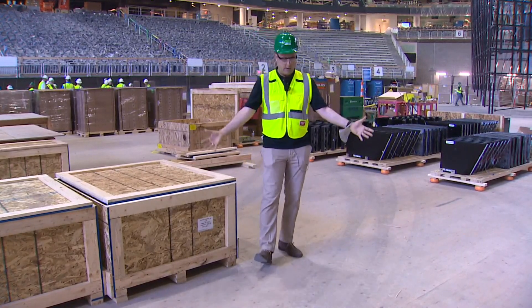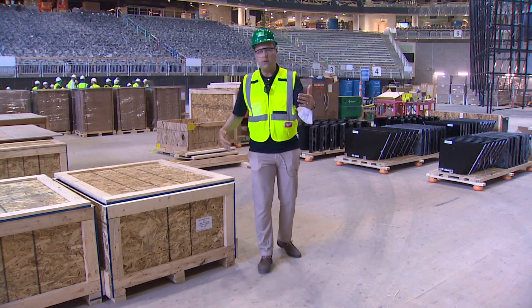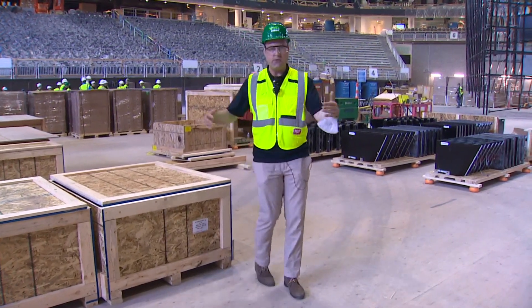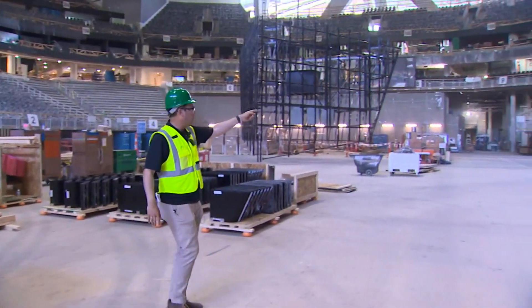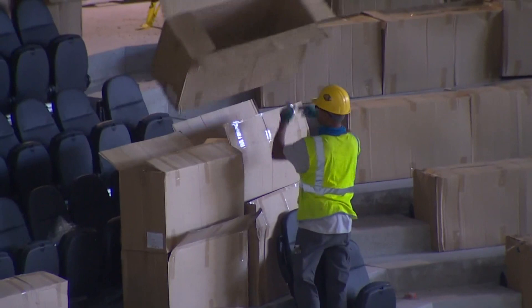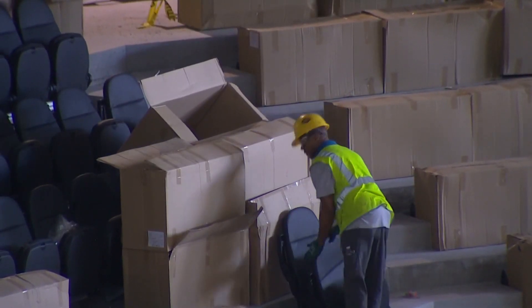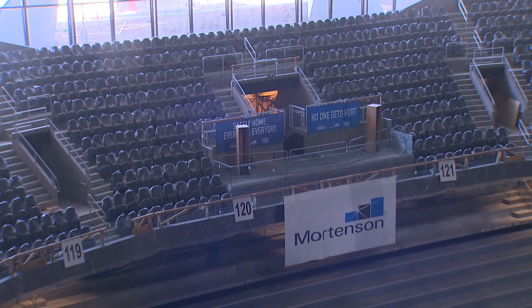Good evening from what will be center ice here at the Climate Pledge Arena. We're getting a last look before it opens later this fall, and you can see that the scoreboards are in place. Workers are installing seats here in the bowl right now for a building that will host over 17,000 fans for hockey, and even more for basketball and concerts.